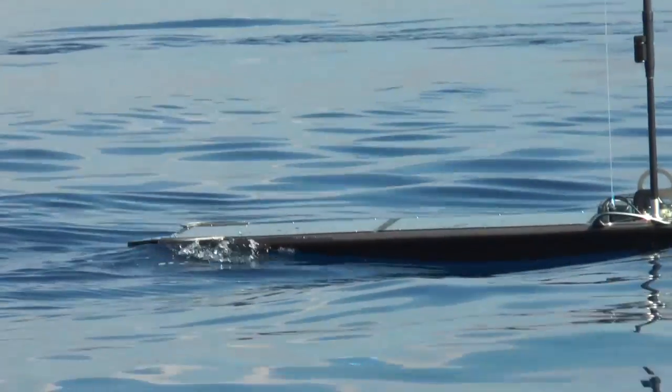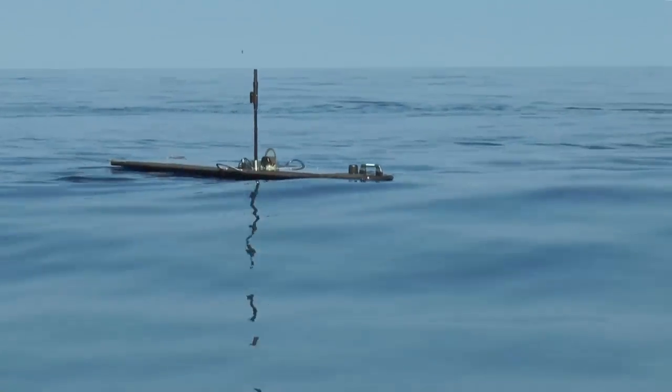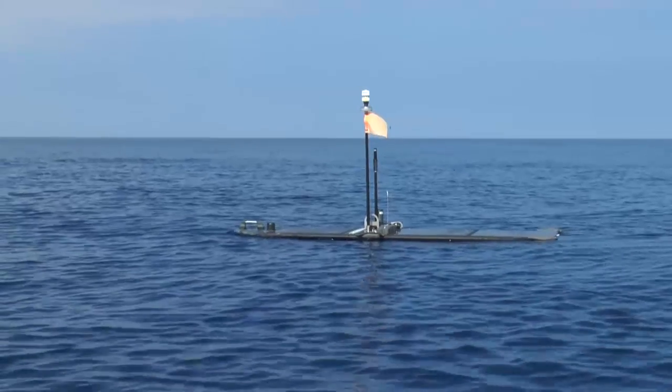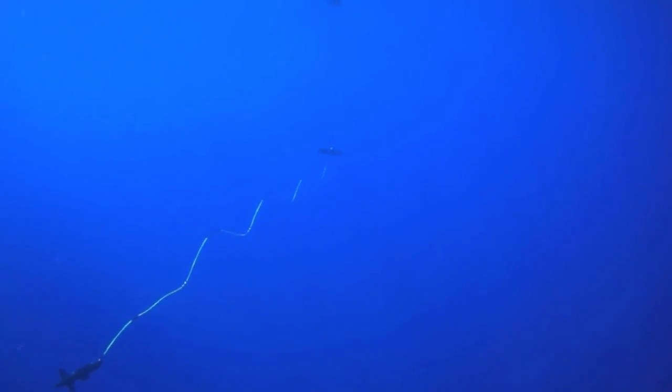Boeing Defense Space and Security President and CEO Chris Chadwick and other Boeing leaders saw SHARKs up close during a demonstration. What it does is so simple, and yet it's very sophisticated. Boeing and Liquid Robotics teamed up to enhance SHARKs' abilities, like sharpening its listening skills — the ability to put devices in the water that can listen for different kinds of sounds. Those are the kinds of things that we've been working on.